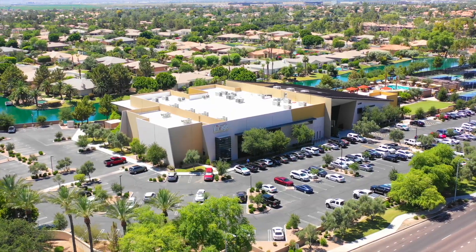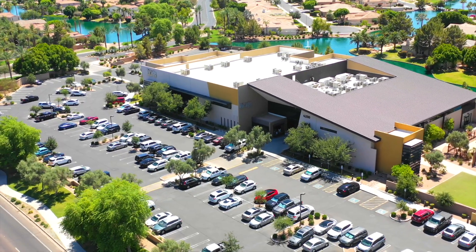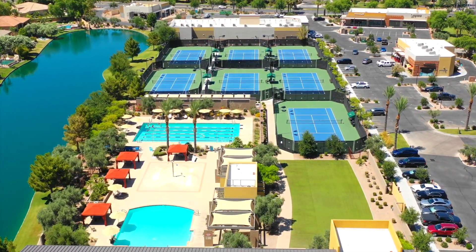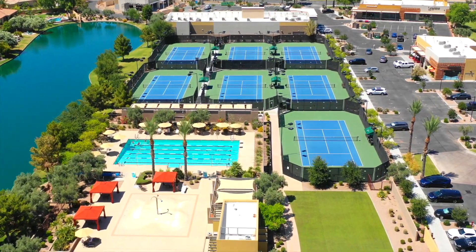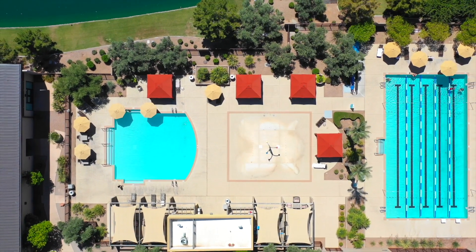In addition, directly across the gates of Windward is the Village Health Club and Spa, featuring a resort-style lap pool, tennis, kids club, and various levels of group fitness classes, basketball, social events, a day in med spa, and so much more.